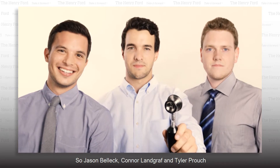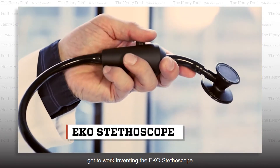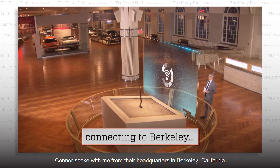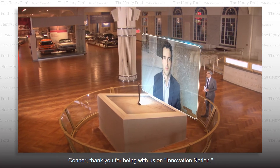So Jason Bellett, Connor Landgraf, and Tyler Crouch got to work inventing the Echo stethoscope. Connor spoke with me from their headquarters in Berkeley, California. Connor, thank you for being with us on Innovation Nation.